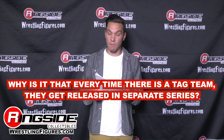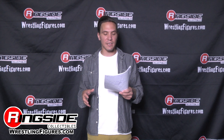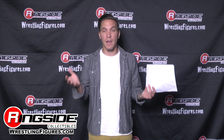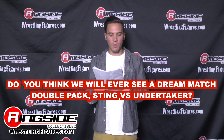Why is it that every time there's a tag team, they get released in separate series? For example, the whole Shield wasn't in the same series, and the New Age Outlaws were in different series. I can't really give you a solid answer. Mattel likes to stretch things out — they want to keep things interesting for each wave. It also depends on the popularity of each Superstar, and they want to keep popularity spread out amongst the sets.